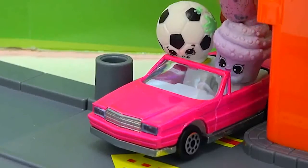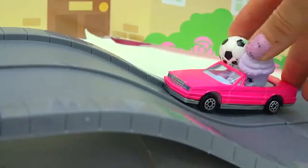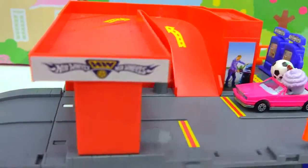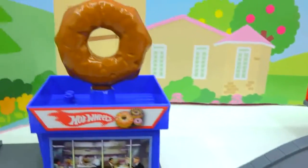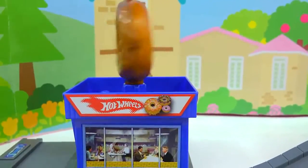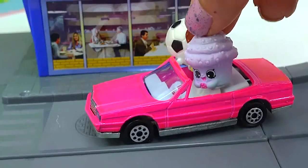Let's get a donut! They're gonna follow the track, up they go! Now they can either fill up at the gas station or keep on going — because here is the donut shop! Yummy delicious donuts!